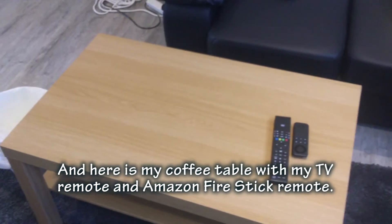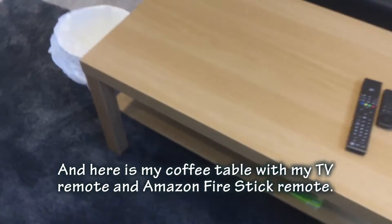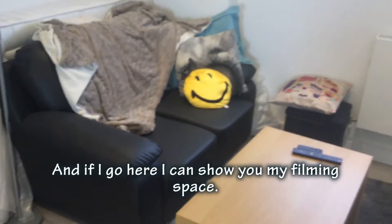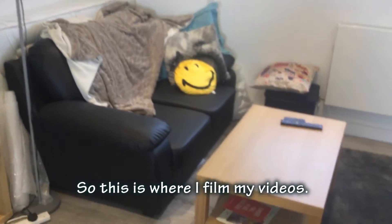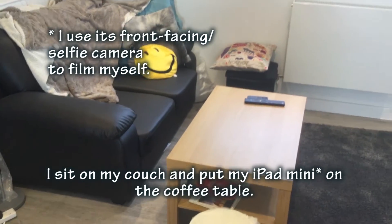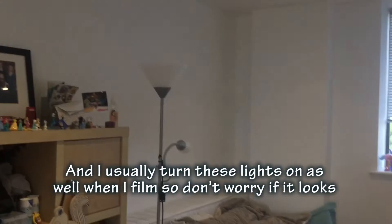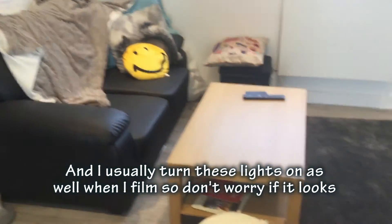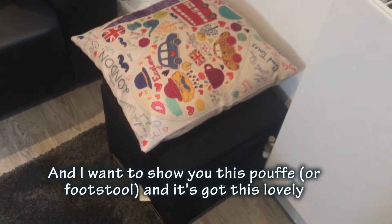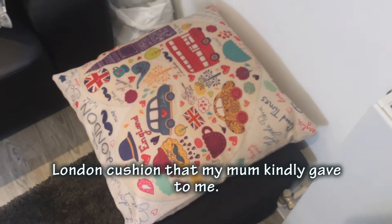Here is my coffee table with my TV remote. And if I come in here I can show you my filming space - this is where I film my videos. I sit on my couch and put my iPad mini on the coffee table. It's also got this lovely London-themed cushion that my mum gave to me.